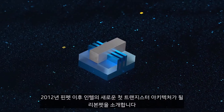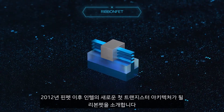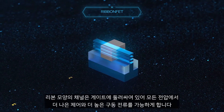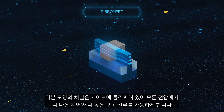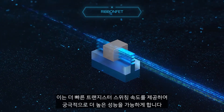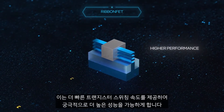Introducing RibbonFET, which will be Intel's first new transistor architecture since the introduction of the FinFET in 2012. Ribbon-shaped channels are surrounded by the gate, which means better control and a higher drive current at all voltages. This delivers faster transistor switching speeds, which ultimately enables higher performance.